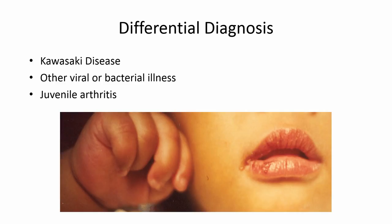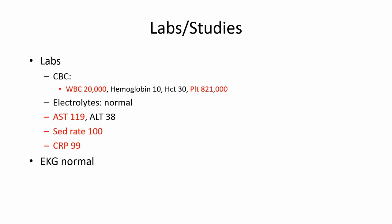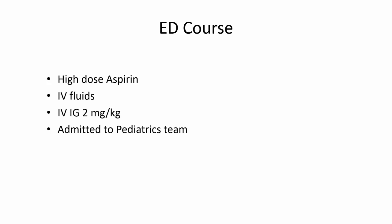We decided to do some lab work. On CBC, he had a white blood cell count of 20,000, and a platelet count of 820,000, which we assumed was probably the abnormality for which he had been referred to hematology. His electrolytes were normal, AST was somewhat elevated, and he had elevated inflammatory markers. The 12-lead EKG in the department was normal. We started him on high-dose aspirin — three baby aspirin — gave him IV fluids because of his decreased PO intake, and initiated a dose of IV immunoglobulin. Despite the fact that the patient was past the 10-day window where you would normally give IVIG, he had signs of persistent inflammation, so it was still indicated.